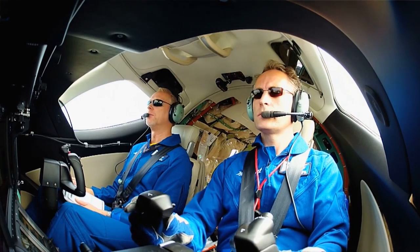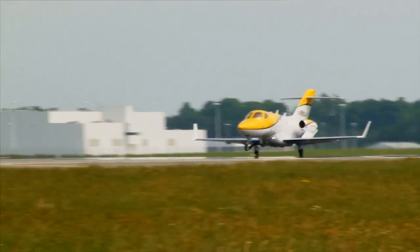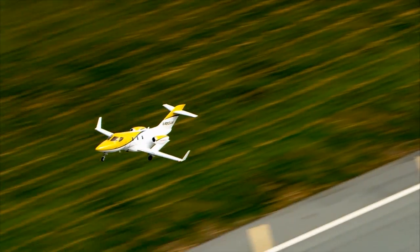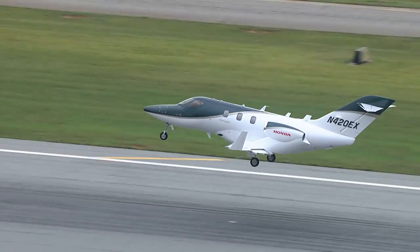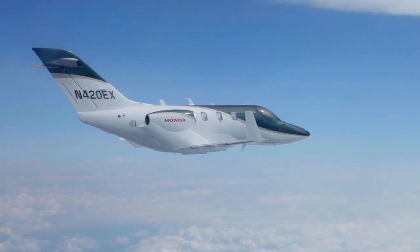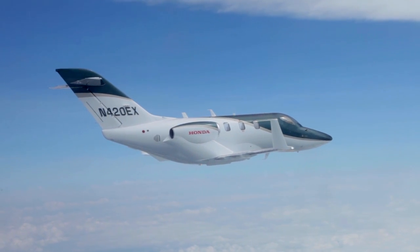Honda Aircraft has just achieved provisional certification for its new HA-420 HondaJet. Full certification is expected in the next few months following the completion of final testing and approval by the FAA. Four design-conforming flight test HondaJets have logged more than 2,500 flight hours.